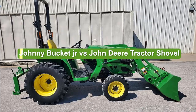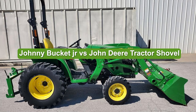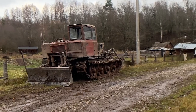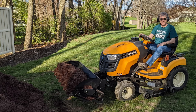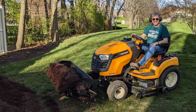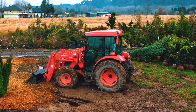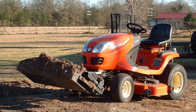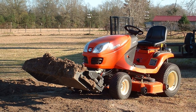What is the difference between Johnny Bucket Jr vs John Deere tractor shovel? Although at first glance the Johnny Bucket Jr and John Deere tractor shovel may seem similar to many gardeners, they have a significant difference lying in their size. But they also pose more differences beyond just size — including lifting capacity, down pressure, and other functions.